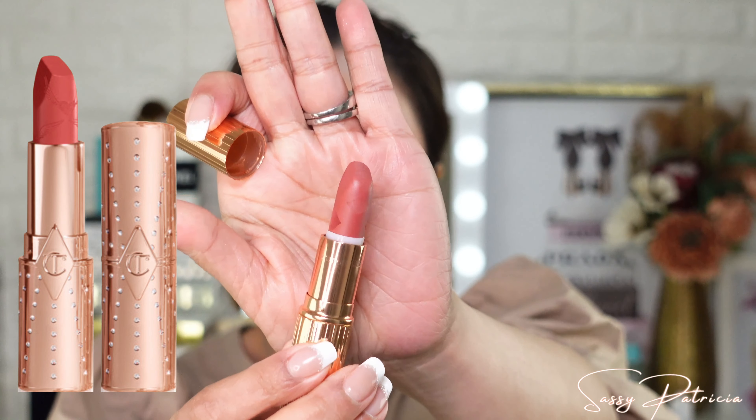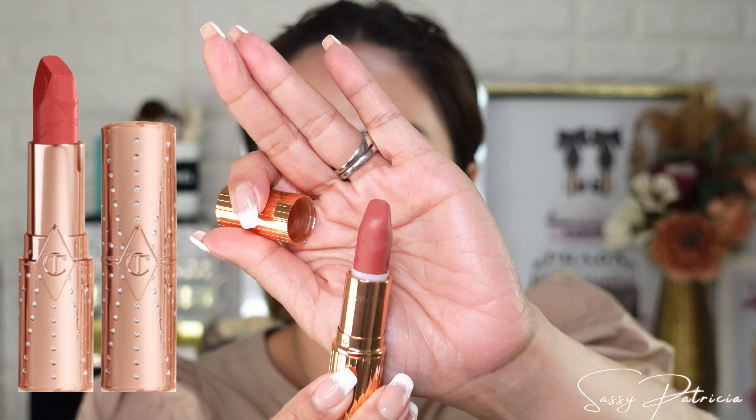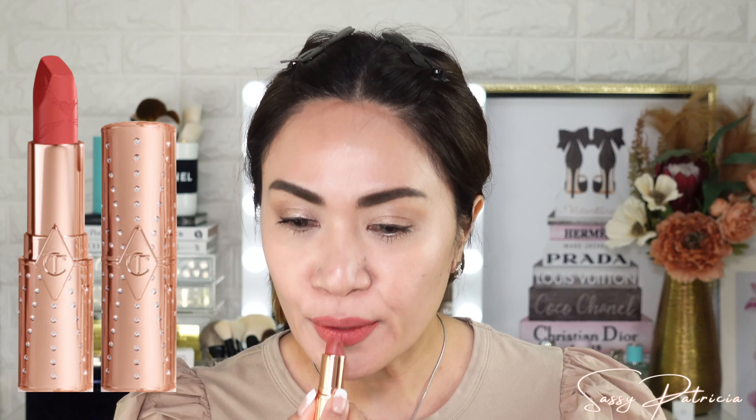Moving on for lipstick, I will be using Matte Revolution by Charlotte Tilbury, of course. This is in the shade Mrs. Kisses. I haven't used this for a while — I forgot how beautiful this lipstick shade is. OMG, I forgot how gorgeous this lip shade is. Mrs. Kisses.